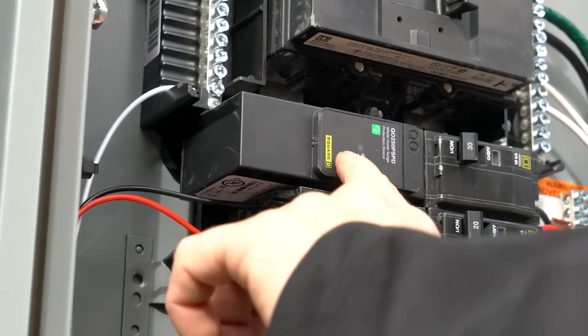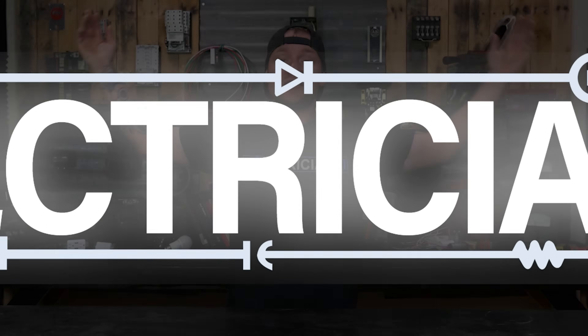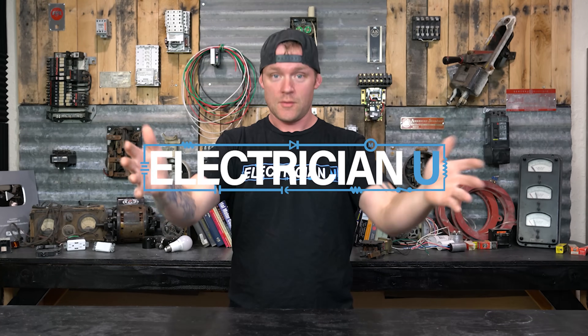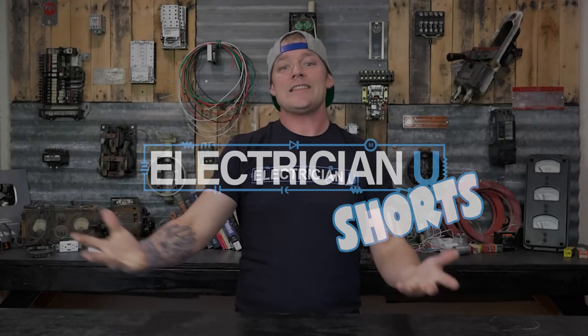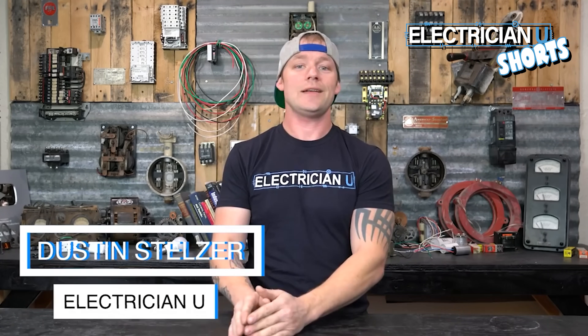What's going on my friends? This is Dustin Stelz with Electrician U and today we're going to talk about surge protection devices. The reason that we need to know about surge protection is that the 2020 National Electrical Code just updated. It changed a whole bunch of things and now surge protection is required for new services, or even if you're replacing an old service.